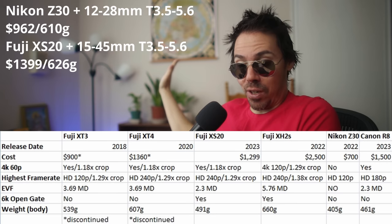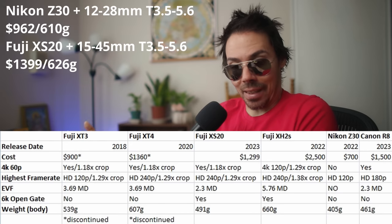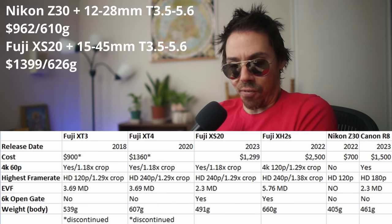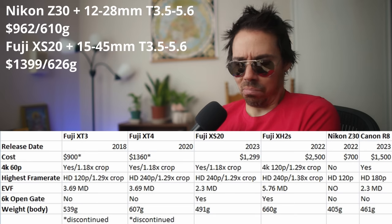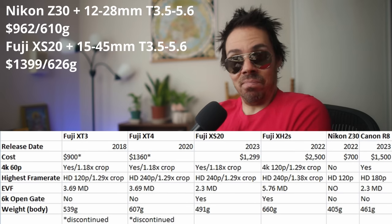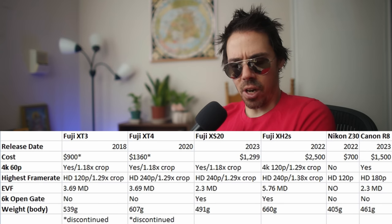The 14mm is old and grindy with those autofocus motors. The 16mm 2.8 is pricey. Weight-wise they're almost identical — 626 grams for the Fuji kit versus 610 grams for the Nikon. Not bad.